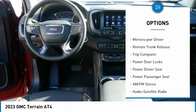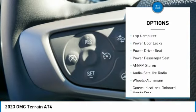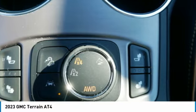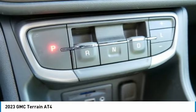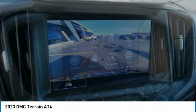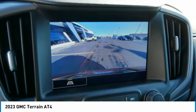Heated side mirrors, traction control, daytime running lights, fog lights, power driver mirrors, remote trunk release, trip computer, and power door locks. If you like it online, you'll love it in your driveway — take it for a spin today.